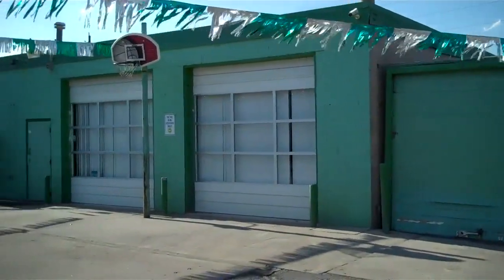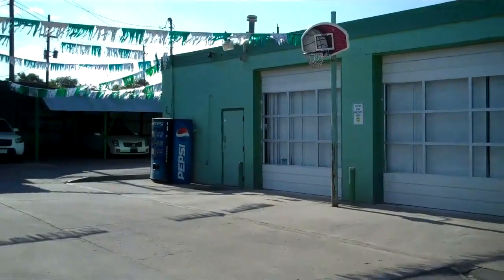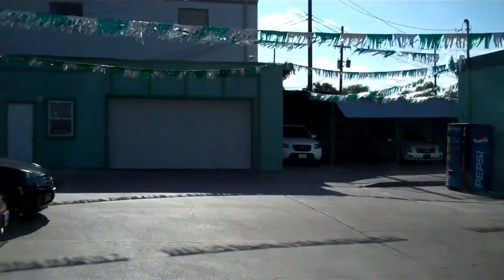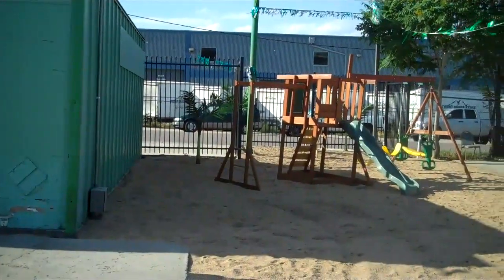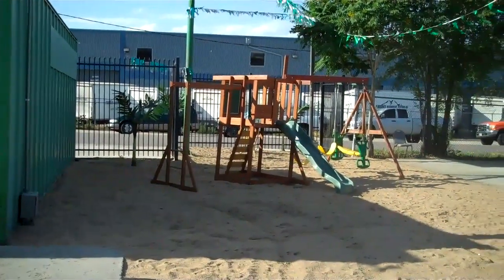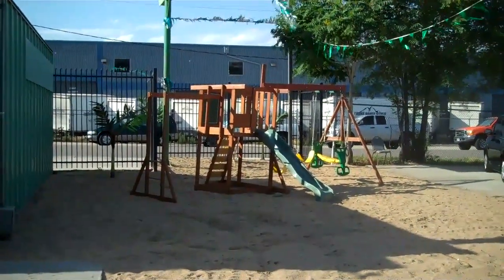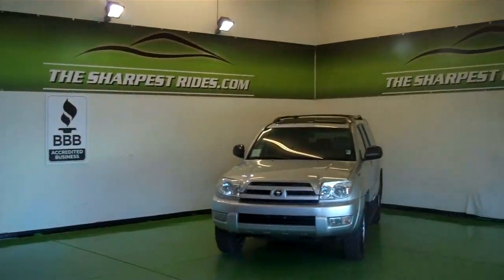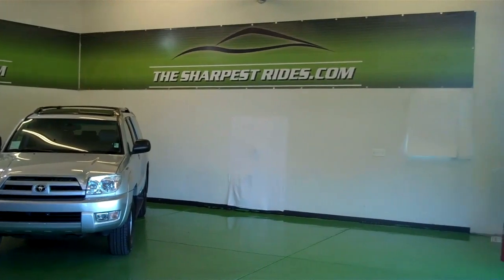This is where it all started four years ago. We use these two buildings as our sales office, finance department, showroom floor, and picture bay. The Sharpest Rides is family friendly — we've got a playground for the kids and a 60-inch plasma TV in the waiting room. And this is where we shoot all the videos and photograph the vehicles.